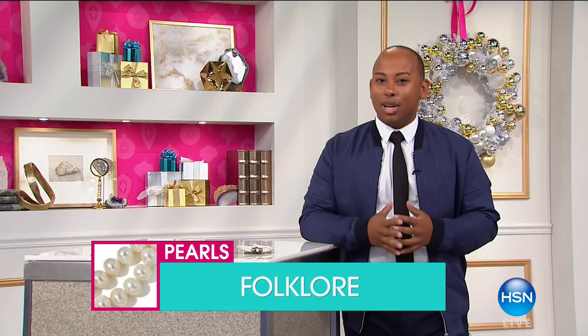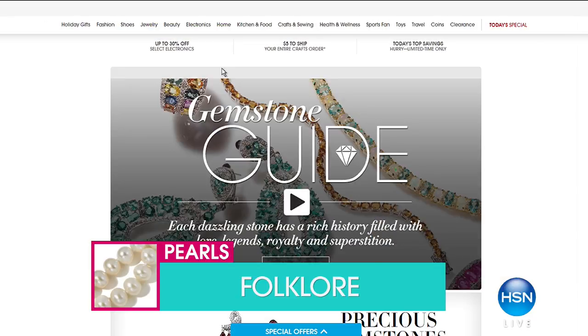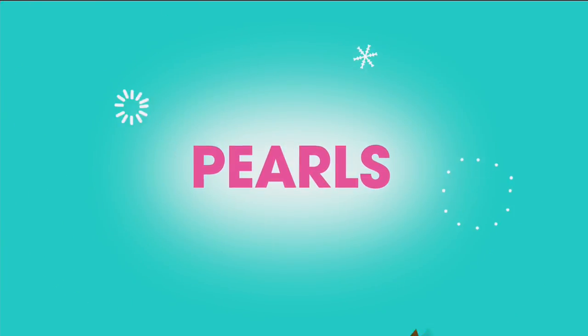More information about pearls and any other gemstone is available online at the gem guide. Thank you for that great information, Lamar — and how exciting because it's a first. This is what Carol does so beautifully — taking something as beautiful, classic, and sophisticated as pearls and adding it with leather.